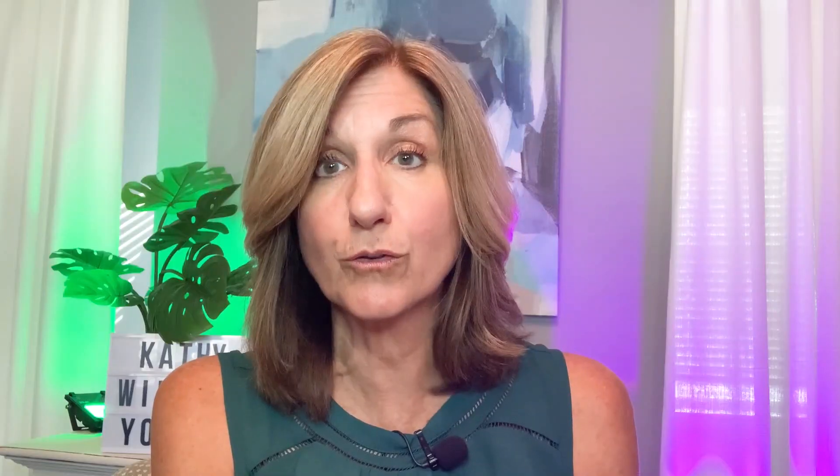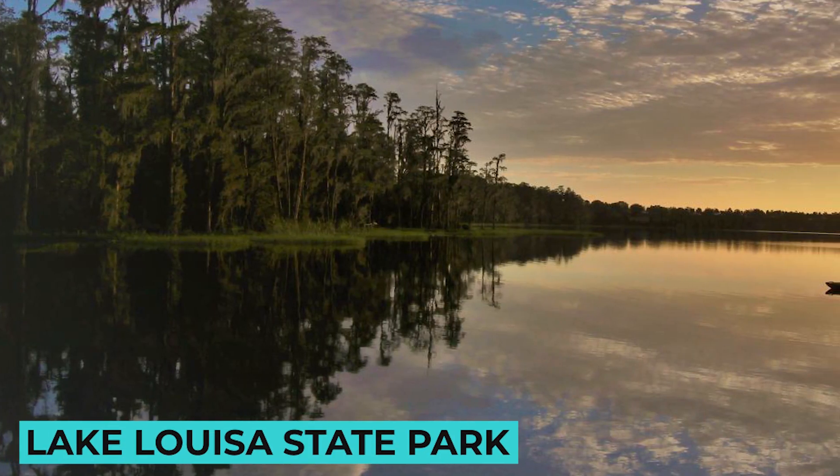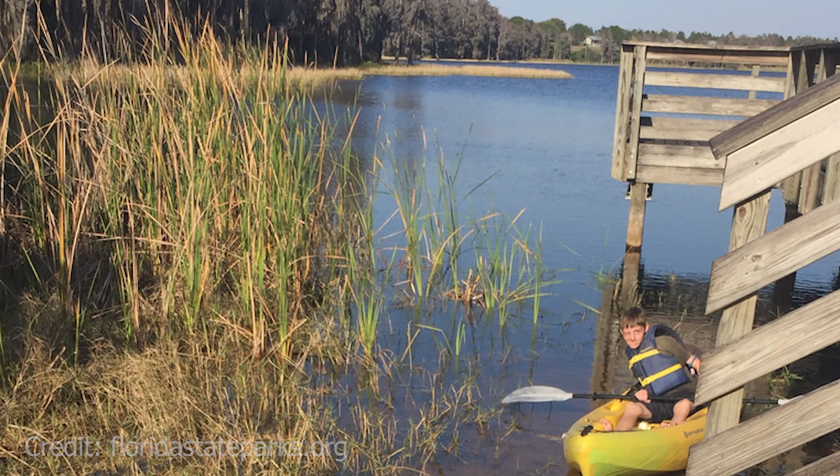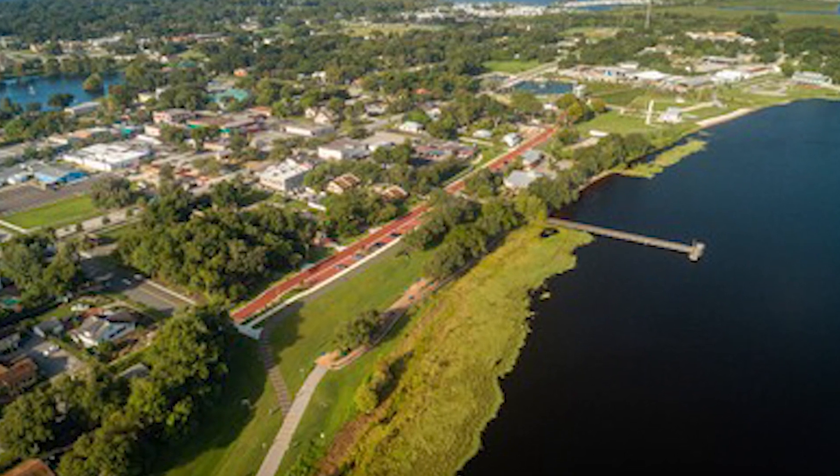One new construction community out there is called Ridgeview by Pulte Homes, and Hanover Family Builders will be building higher-end homes there too. It's in a unique location right across from Lake Louisa State Park — there's hiking, biking, paddleboarding, it's beautiful. From that area it'll be about 45 to 50 minutes to downtown Orlando. Clermont also has a cute little historic lakefront downtown area — it's a really pretty place.